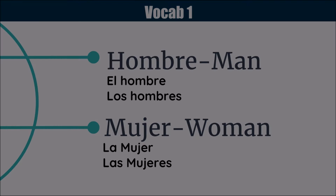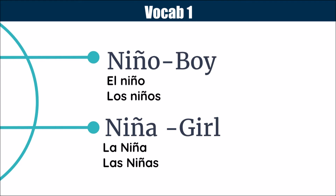Then, of course, we have boy and girl — niño y niña. Niño means boy, and because it ends in O, it is masculine. Los niños is the plural. Niña means girl, and it's feminine. Of course, the plural ends in A-S, so it is feminine.